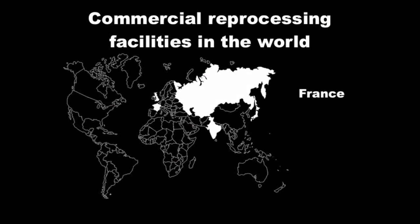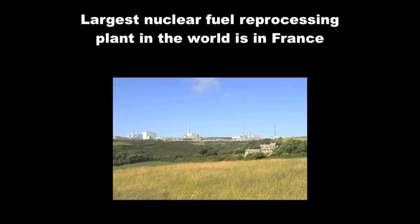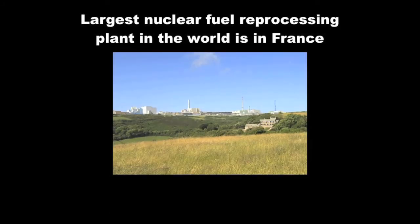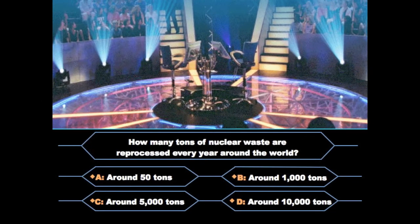Let's see. France, United Kingdom, Russia, India, and Japan are the only countries in the world that have commercial reprocessing facilities. I know that the largest nuclear fuel reprocessing plant in the world is in France and has a reprocessing capacity of about 1,700 tons. So my guess would be answer C, 5,000 tons. Well, Reactor, you are right. I knew it. I'm smart. Yes, Reactor, you've gotten this far, and I need to say that you are now a nuclear engineer. Yay.